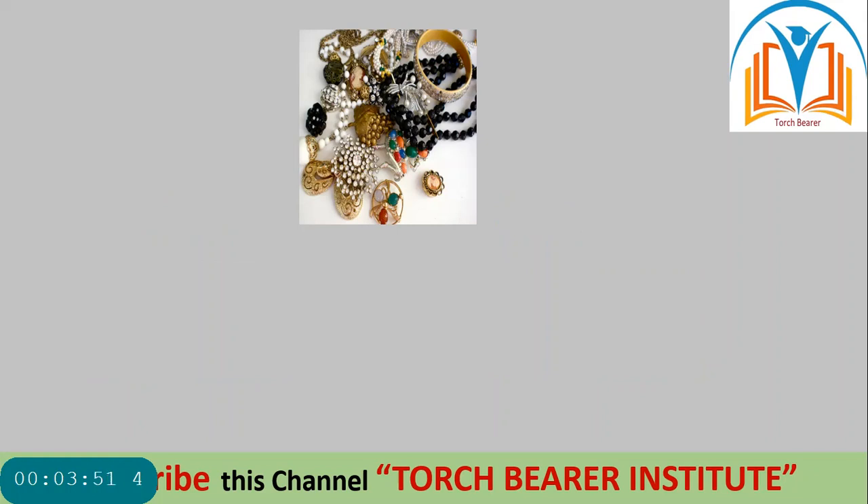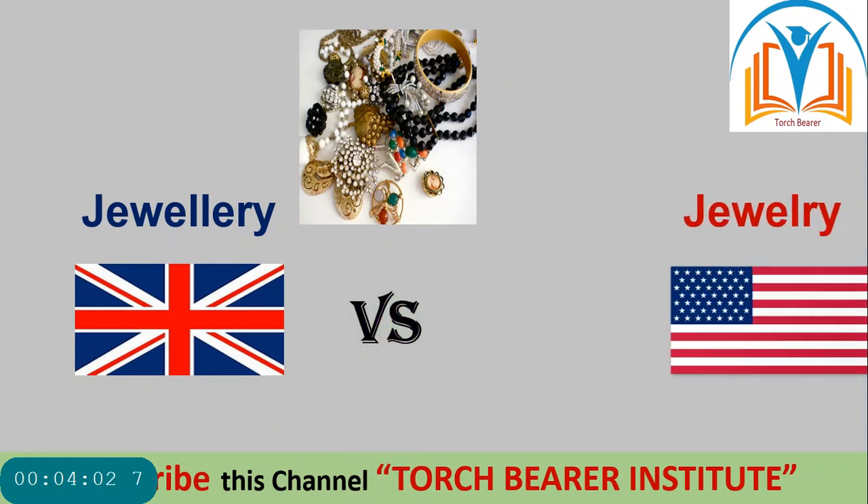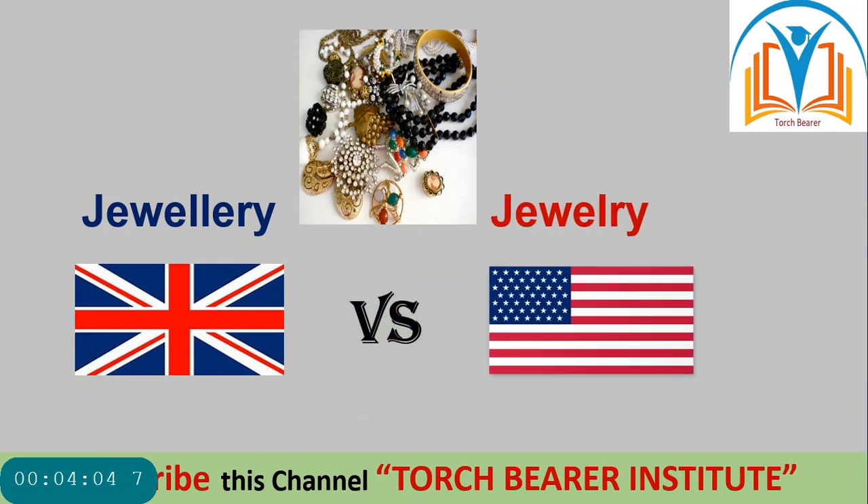Look at this next picture. British 'jewellery' and American 'jewelry' — both have the same pronunciation but different spellings. Look: J-E-W-E-L-L-E-R-Y in British and J-E-W-E-L-R-Y in American.